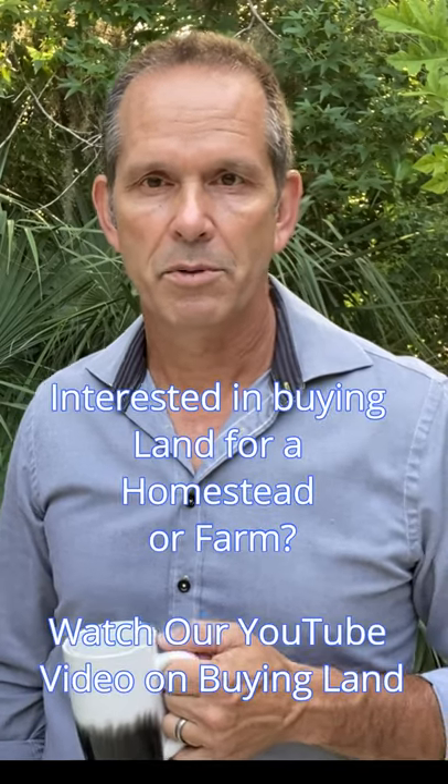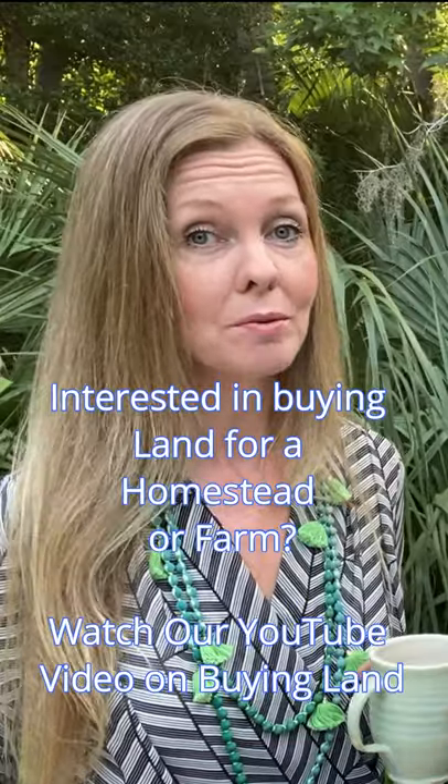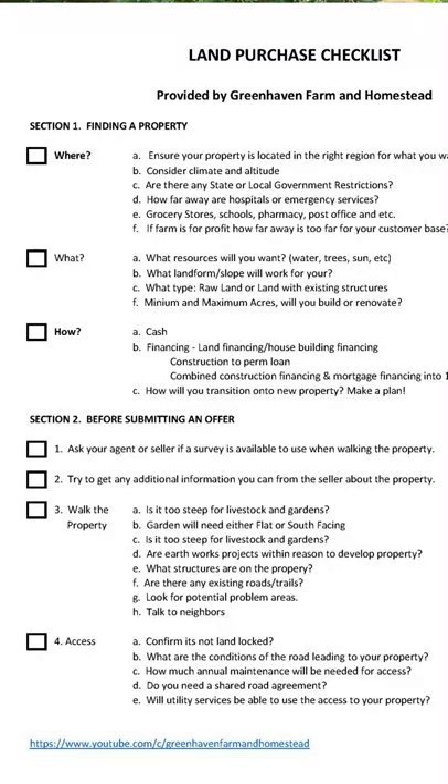If you're thinking about buying land to build a small farm or homestead, then this video is for you. We do have a great resource that we put together for you that is printable — the land purchase checklist, which you can download. We have a link in the show notes for it.